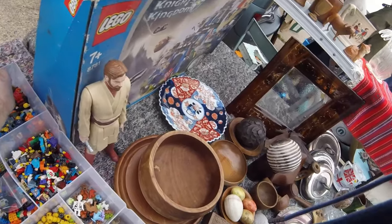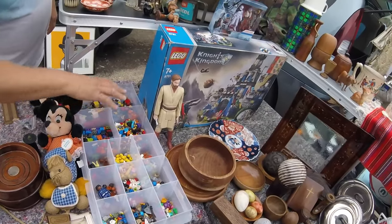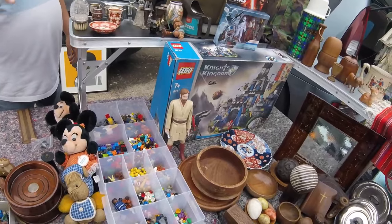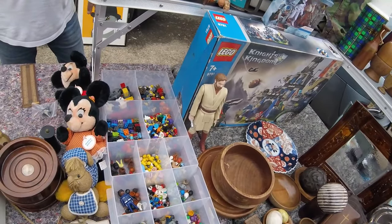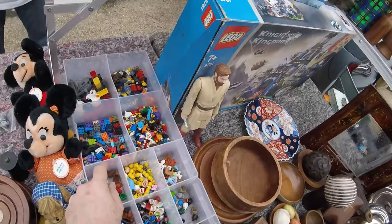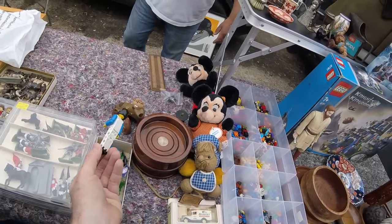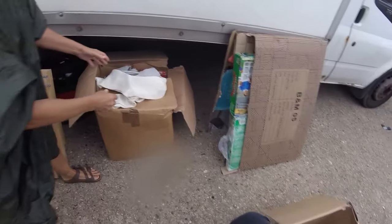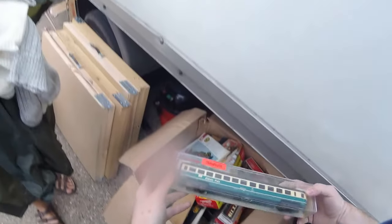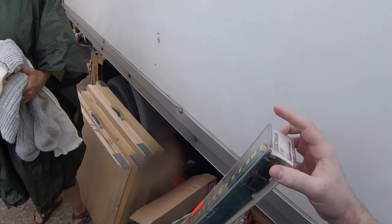The buyer considers the Lego purchase, noting there are loads more bits to sort through. The seller explains the pricing structure and encourages the buyer to look through the box. Another item catches the buyer's eye — something they've never seen before. The seller insists they've researched everything thoroughly and says the potential resale money makes them sick to let it go at this price.